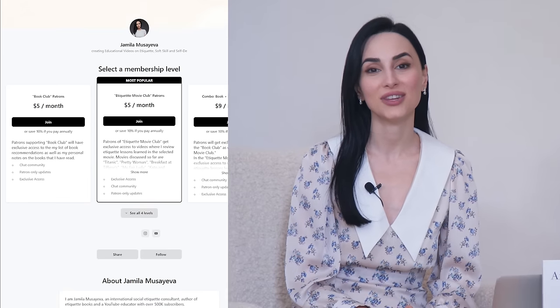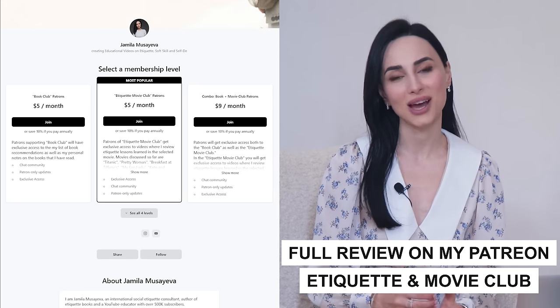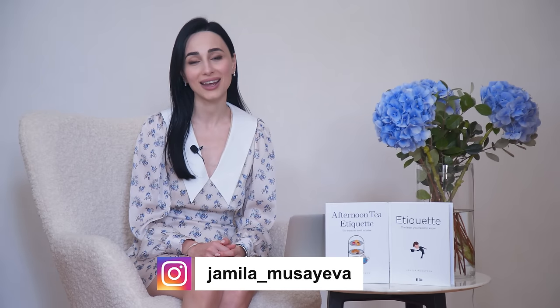Thank you so much for watching this video until the very end. I hope you enjoyed this analysis of Devil Wears Prada. Please let me know in the comments below what were your favorite moments, perhaps something I've missed, or some of the lessons I highlighted that you found particularly useful. I love to hear your feedback and enjoy answering your questions. I hope to see you in my next video — take care, bye.